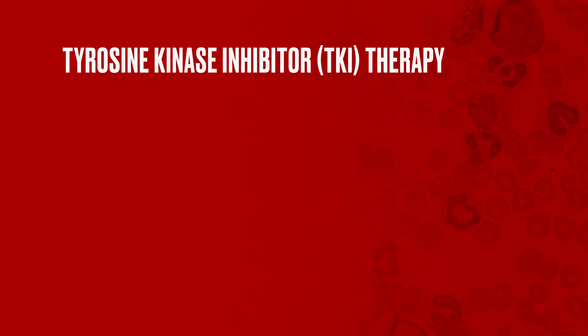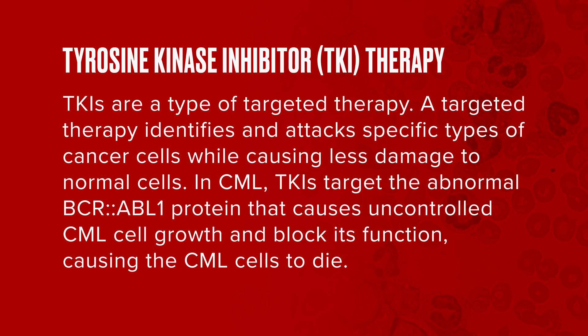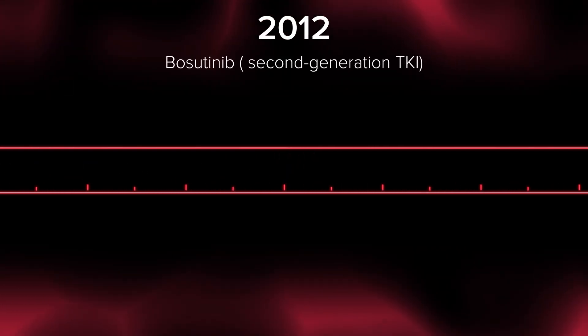A TKI stands for a tyrosine kinase inhibitor. Tyrosine kinases are normal proteins found in all of our cells in the body. Some of these tyrosine kinases can become abnormal and overactive, and that can lead to different types of cancers. Tyrosine kinase inhibitors are small molecules — drugs that specifically inhibit tyrosine kinases and decrease their activity. For example, imatinib is a tyrosine kinase inhibitor specifically developed to inhibit the BCR-ABL gene, protein, and its tyrosine kinase. By doing so, you shut off the tyrosine kinase activity and kill leukemia cells.